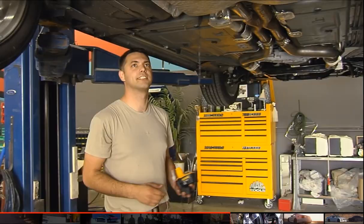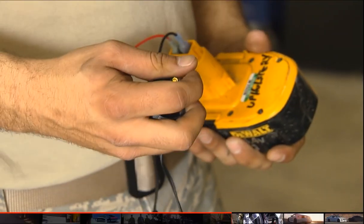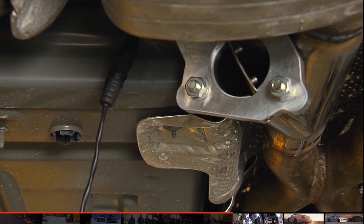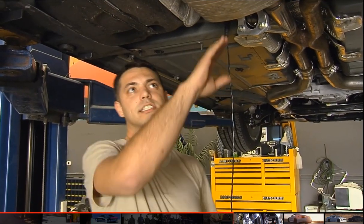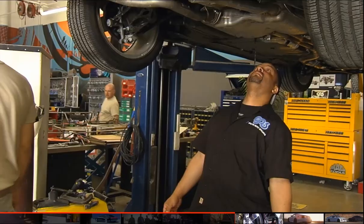We just finished installing the muffler system. When this valve is open, it's going to be really, really loud — we'll have basically a muscle car sound. Whenever it's closed, it's going to go through two mufflers, so it's going to be real stealthy, real quiet.